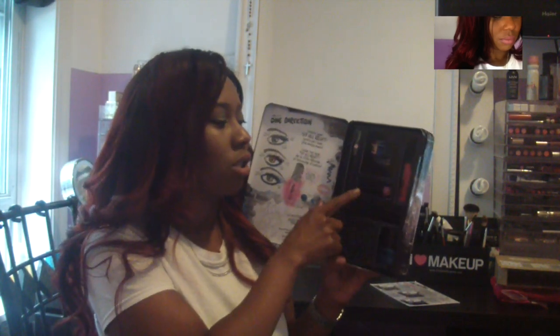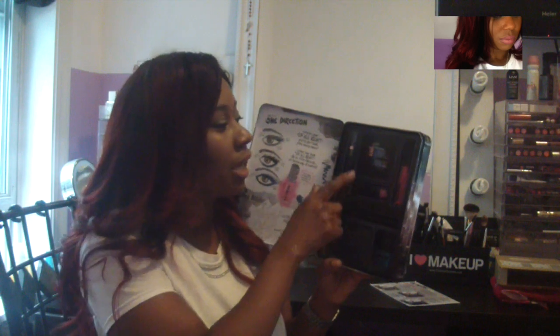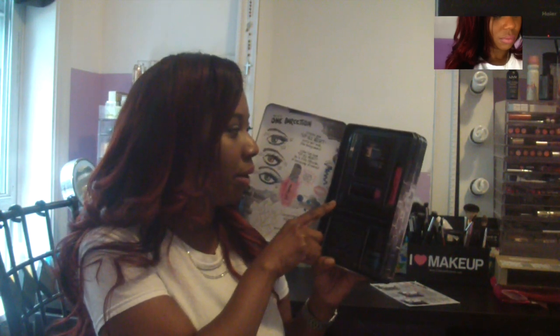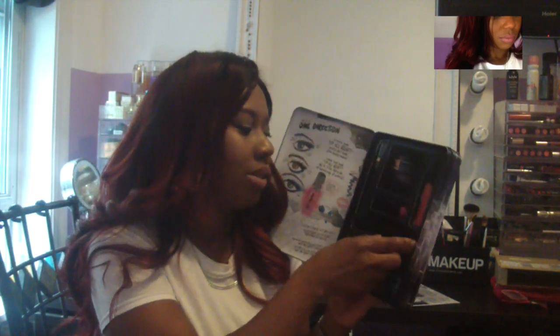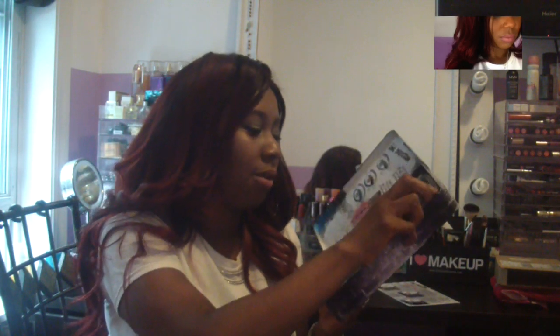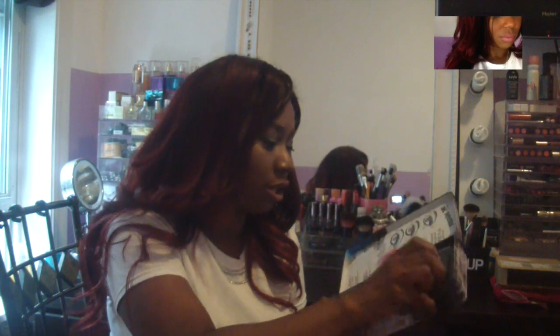So here in the kit you have a nail polish, you have a lip gloss, you have a lipstick, you have an eyeshadow quad, and you also have what's like a base eye pencil to me, and this is a mascara which I haven't tried the mascara as of yet. I did swatch the lipstick and the lip gloss which I'm going to show you.